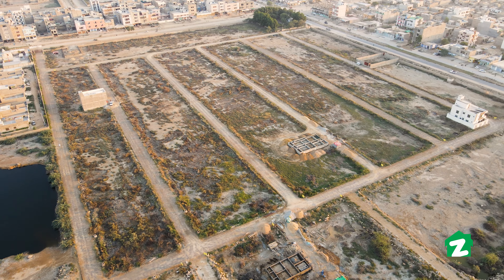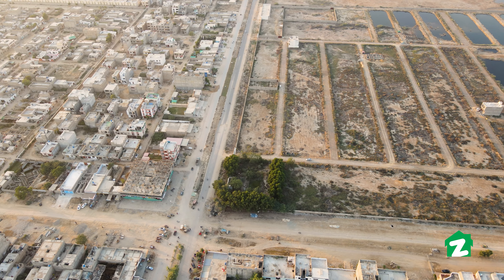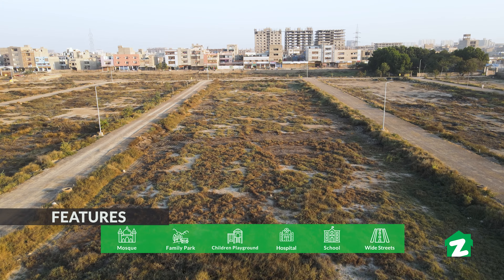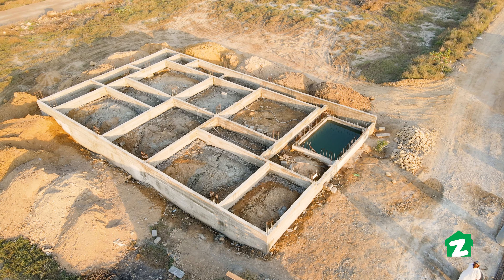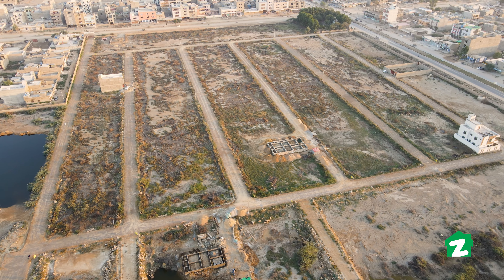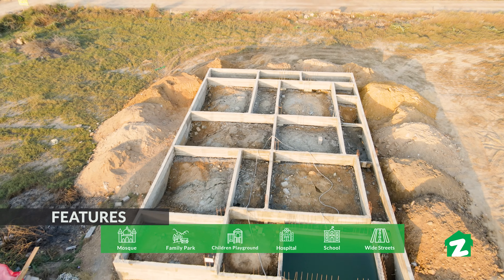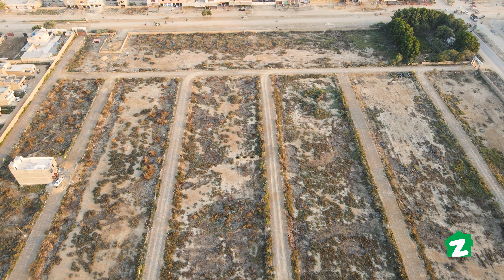If you talk about commercial plots in this society, they will be 106, 101, and 113 square yards. If you talk about amenities, there will be three playgrounds and two family parks. There will also be a temple here. The streets will be 24, 30, and 60 feet wide.